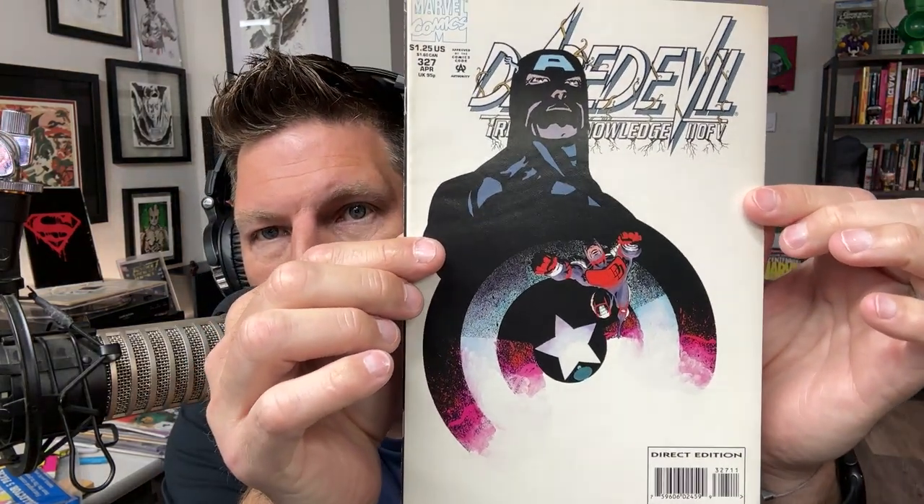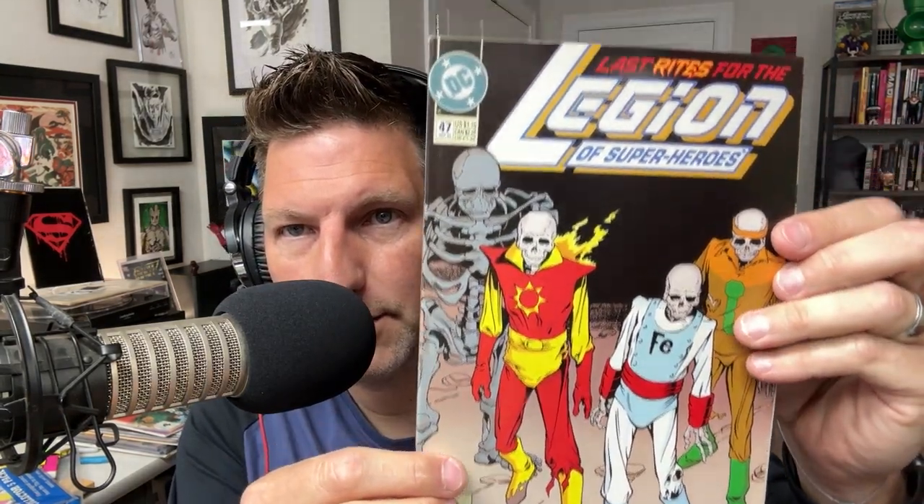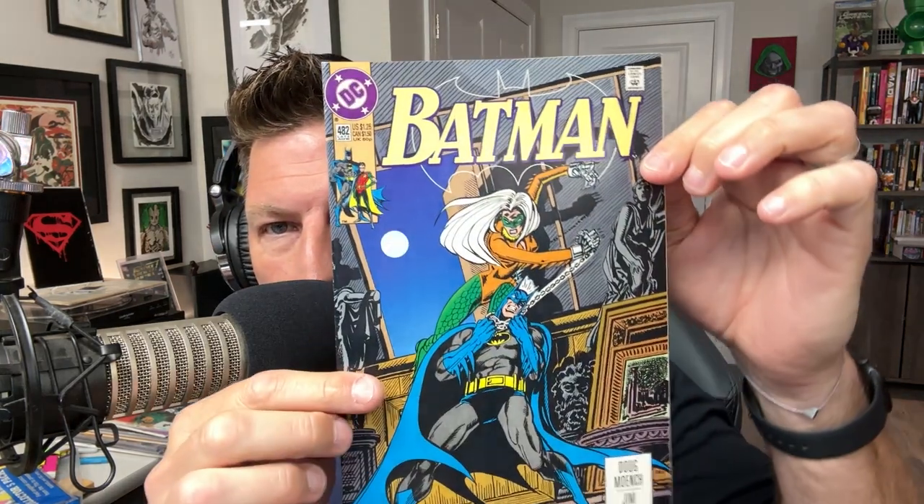All right, let's see our Daredevil pile. The Daredevil cover is a little dinged up but it still looks glorious — that's a beautiful Daredevil cover. Legion of Superheroes 47. I like where we are in the timeframe of the world — 1993. Late June '92, Batman. I like that.